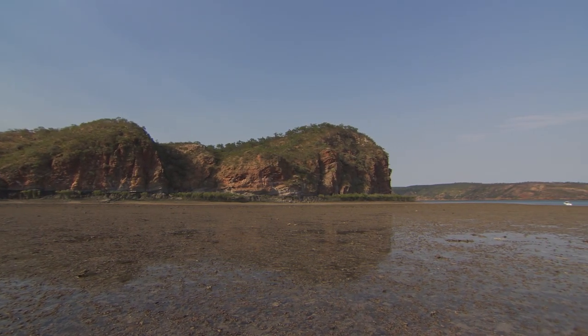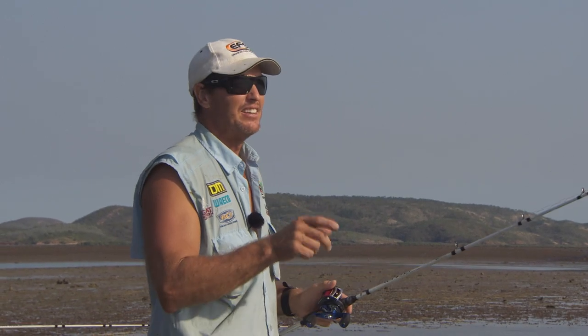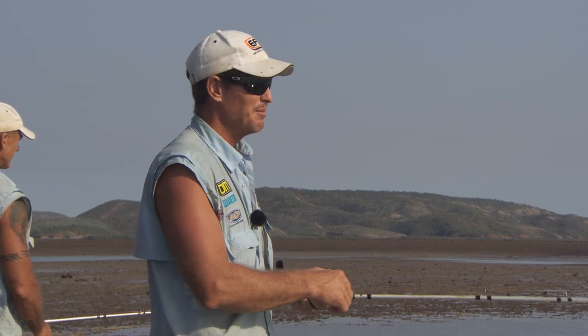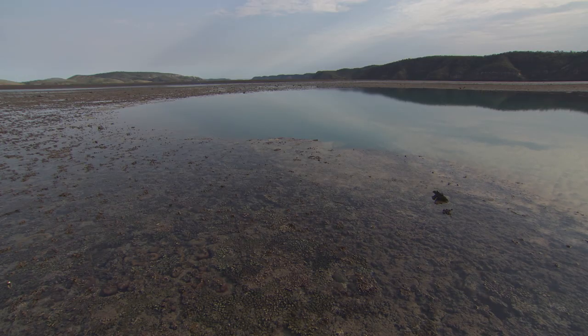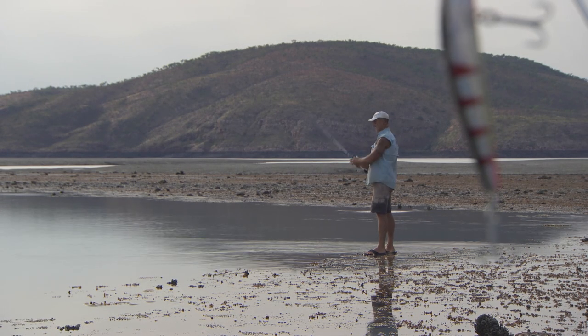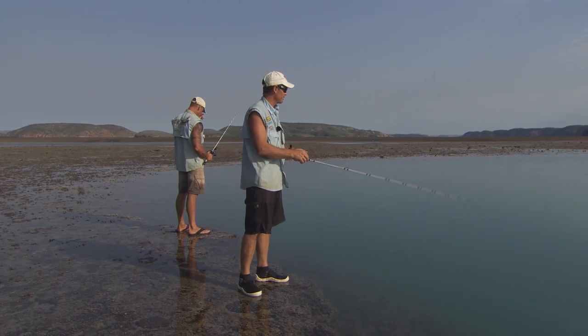We're here on Turtle Reef in Talbot Bay. These are amazing little formations in the reef called blue holes. It's about three or four meters deep and it's just got a sheer drop all around the edges into a sandy bottom. The coral along these edges here is awesome — it's like the Great Barrier Reef in Queensland.